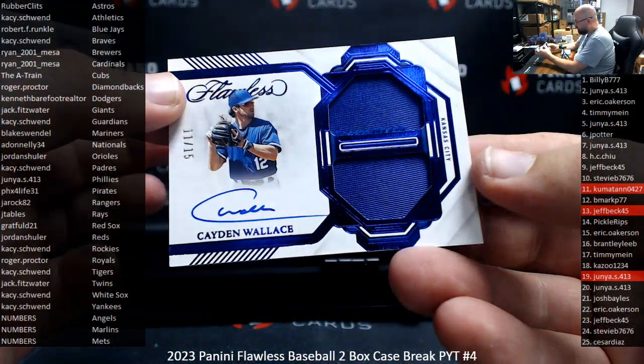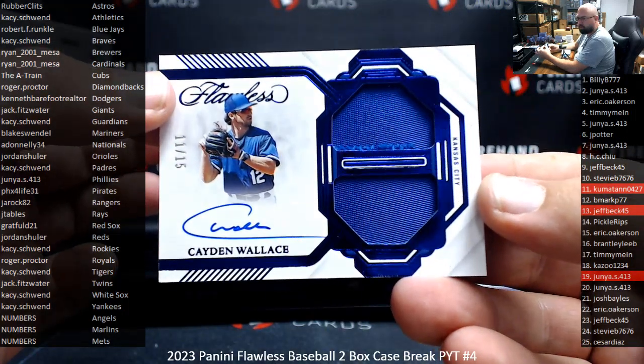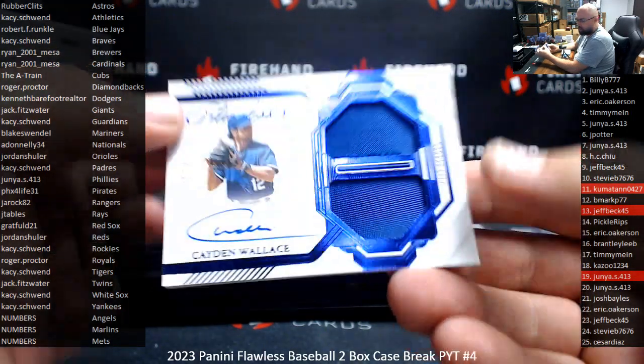Next up, number 15, Caden Wallace — dual patch for the Royals. Roger's got the Royals. Eleven, a fitting number.